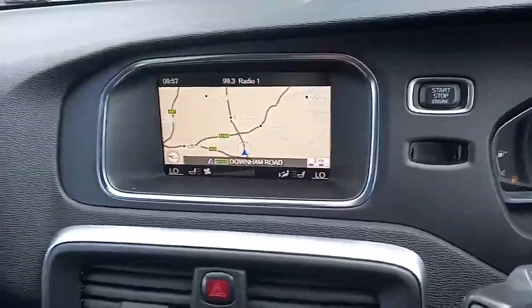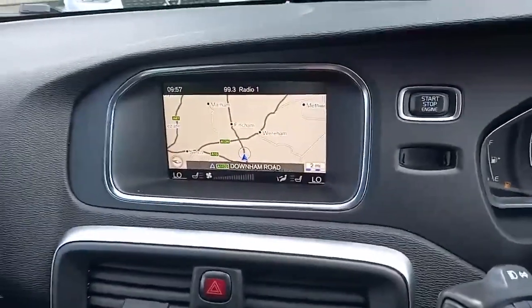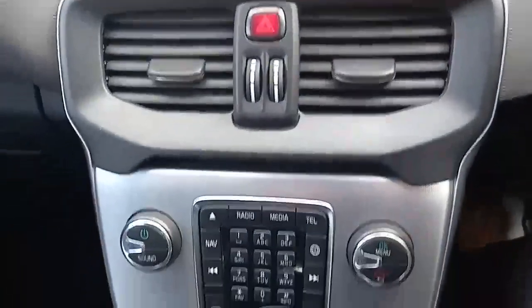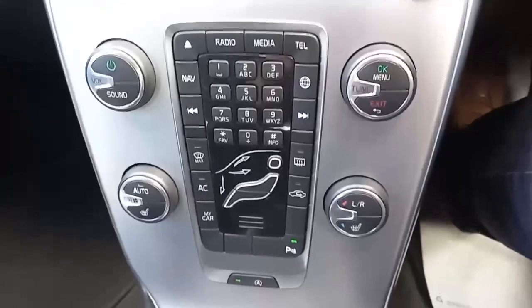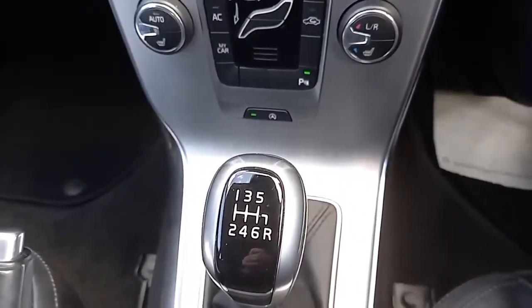You've also got rear sensors, heated front seats and heated windscreen — great in the winter months. And you also get the benefit of a manual gearbox, six speed.